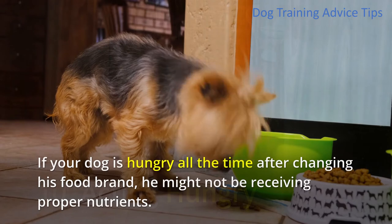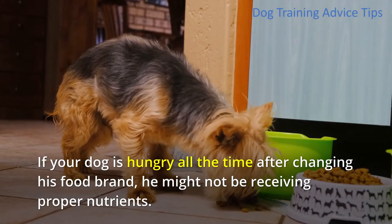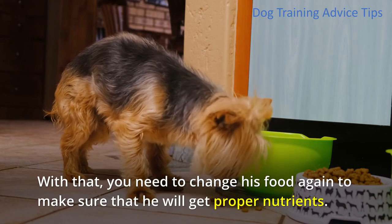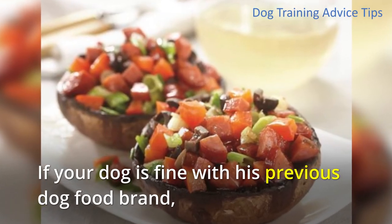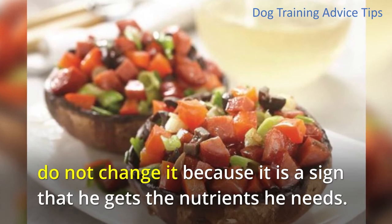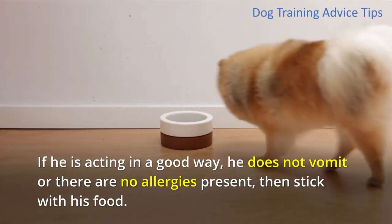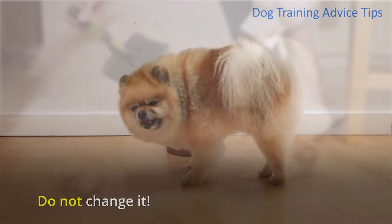10. Acting Hungry. If your dog is hungry all the time after changing his food brand, he might not be receiving proper nutrients. You need to change his food again to make sure he will get proper nutrients. If your dog is fine with his previous dog food brand, do not change it because it is a sign that he gets the nutrients he needs. If he is acting in a good way, he does not vomit, and there are no allergies present, then stick with his food. Do not change it.